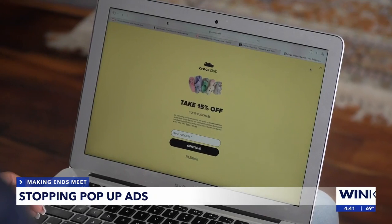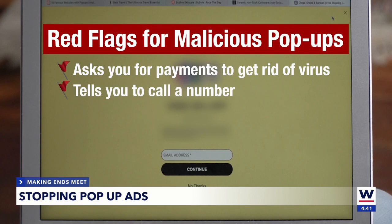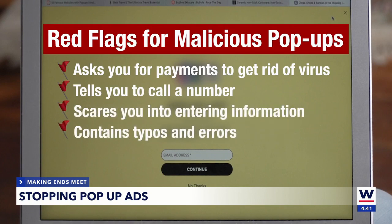Always be skeptical. If a pop-up asks you for payment to get rid of a virus, tells you to call a number, tries to scare you into entering information, or contains typos or errors, those are huge red flags for malicious pop-ups. If a pop-up looks real to you, you don't necessarily have to click on it — you can always go directly to that website instead, and that's going to be the safest way to investigate.